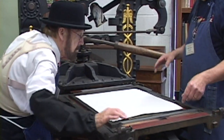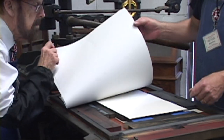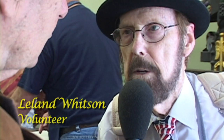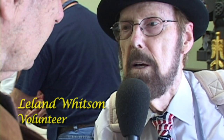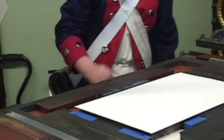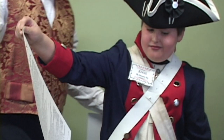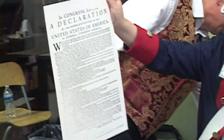Leland, I understand that you are indeed printing a very important document here today. This is the printed Declaration of Independence. It was actually done before the written example that we're all used to seeing. And the purpose of doing this was to distribute it to the colonies, as well as to use as posters to be plastered all over town declaring that we are independent.